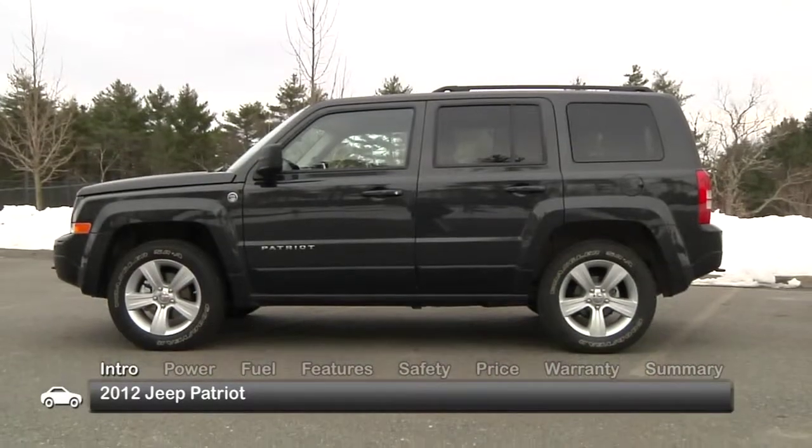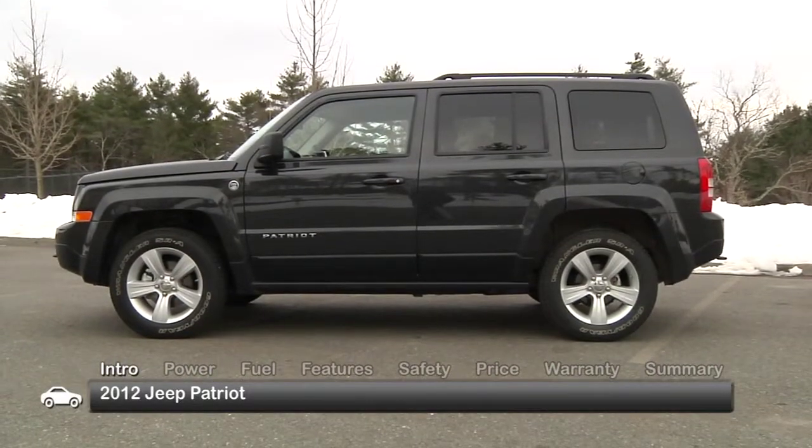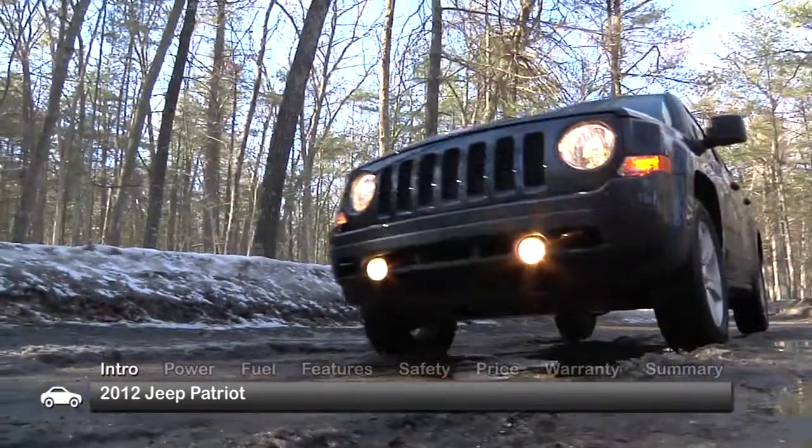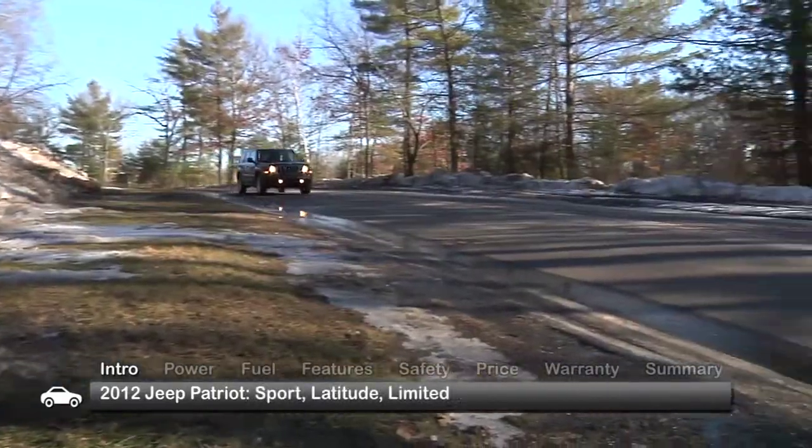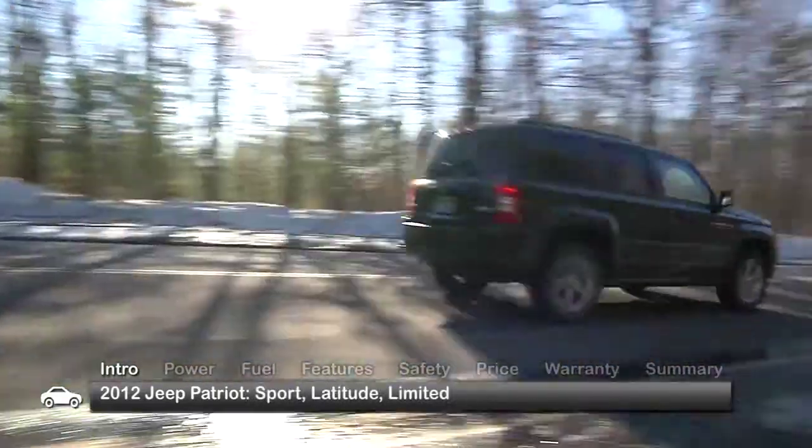The Patriot's car-based platform allows for a smooth ride on the road, while its elevated ground clearance provides better capability when the terrain gets rough. Trims for the Patriot are Sport, Latitude, and the range-topping Limited.